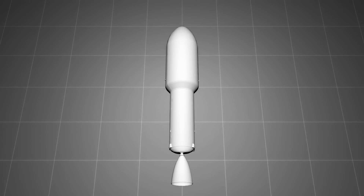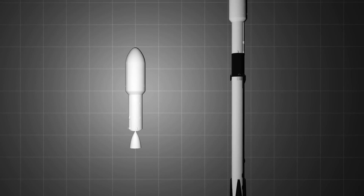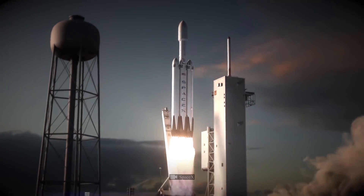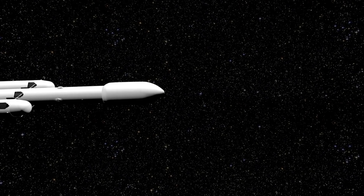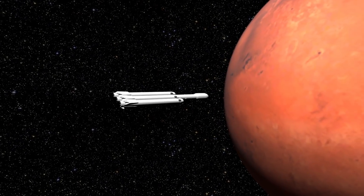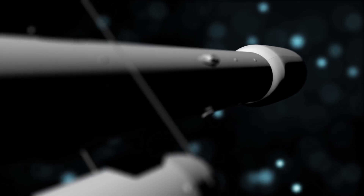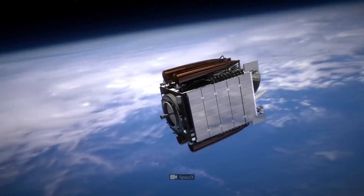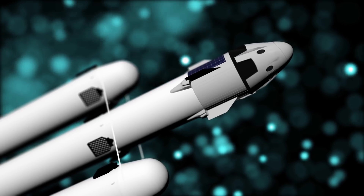As for the second stage, there's nothing special about it — it's equipped with a single engine, similar to the one used on the Falcon 9. Initially, the super-heavy rocket was created to send people into space, with plans for missions to the Moon and Mars. However, scientists decided to use it to send massive loads into space, such as artificial Earth satellites and automatic interplanetary stations. The Falcon Heavy can also carry the Dragon spacecraft on board if necessary.